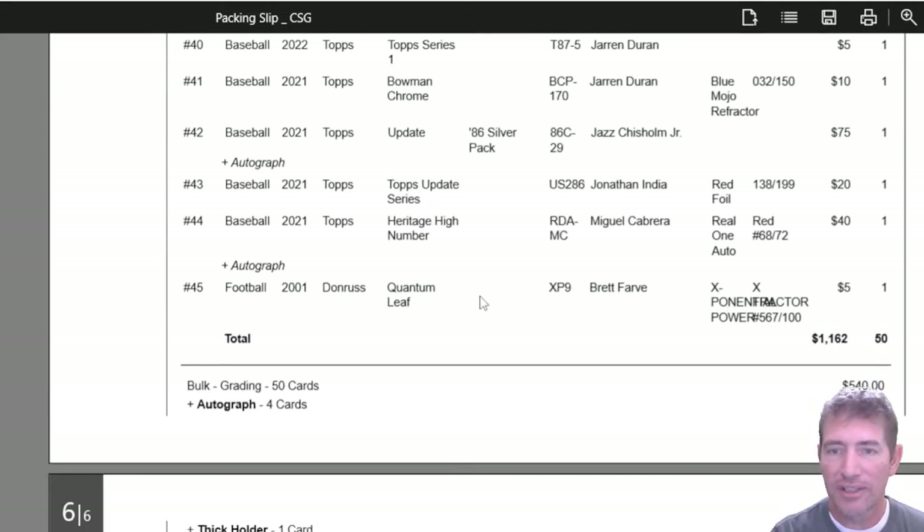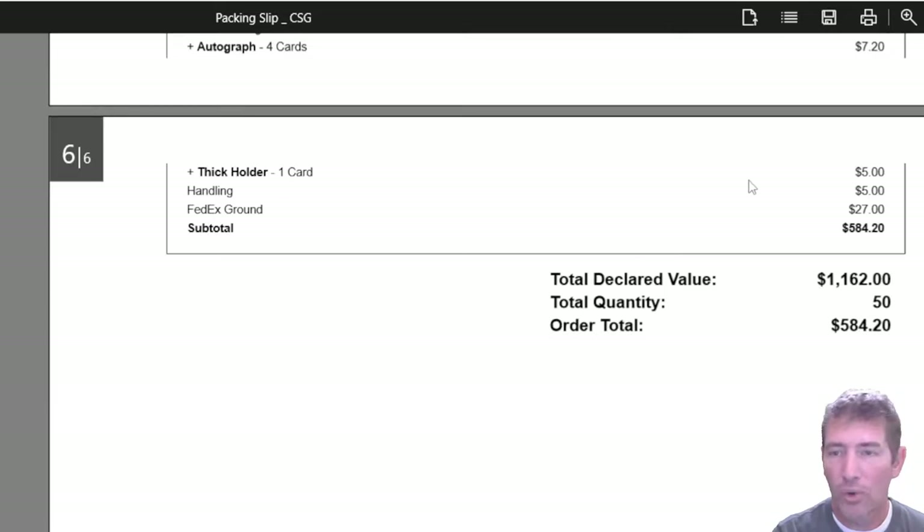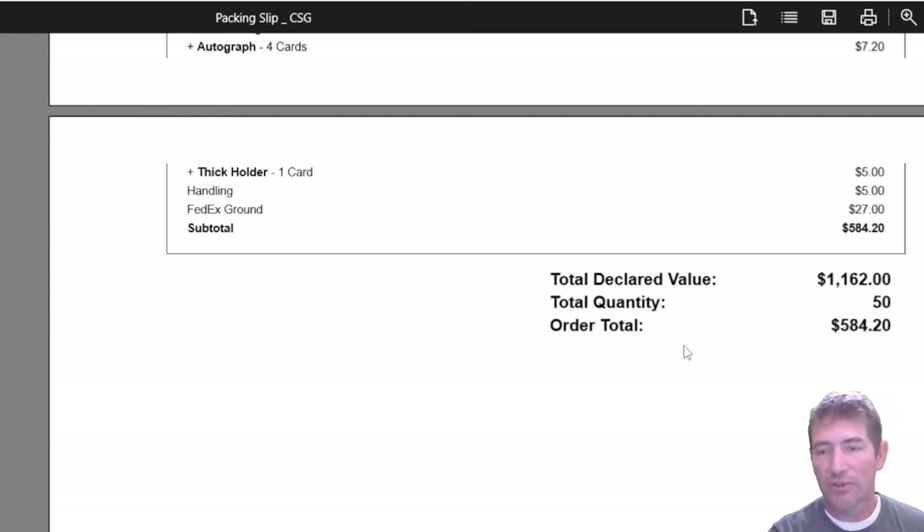And this last one is just for fun — it's the Brett Favre X-Fractor. I valued it at like five bucks, probably less than that. It's numbered to like a thousand. I pulled this from a hobby box back in 2001 — it's Quantum Leaf. My order total was $584.20 with a total declared raw value of $1,162. One thick holder charged me $5 for the Brian Hayes. FedEx ground was $27. Alright, let's get into this thing.